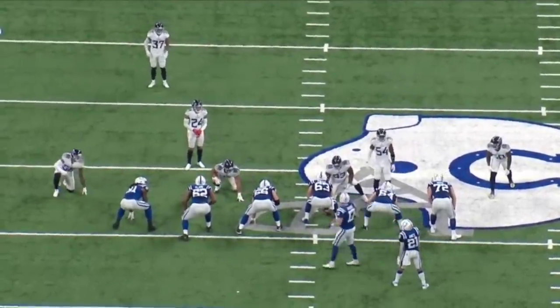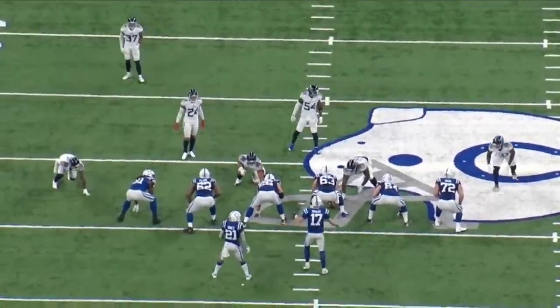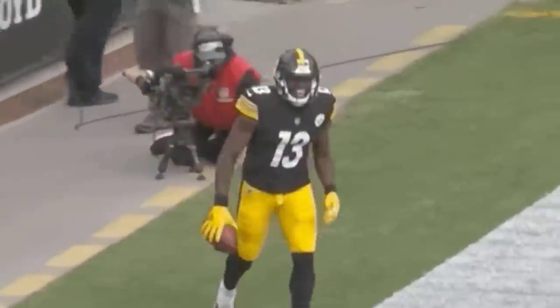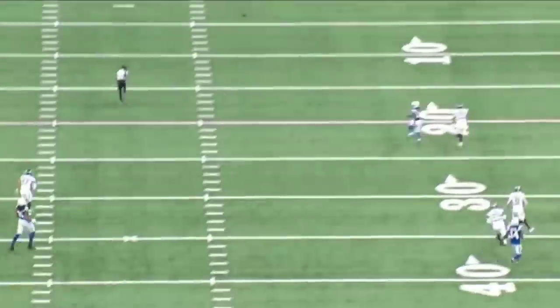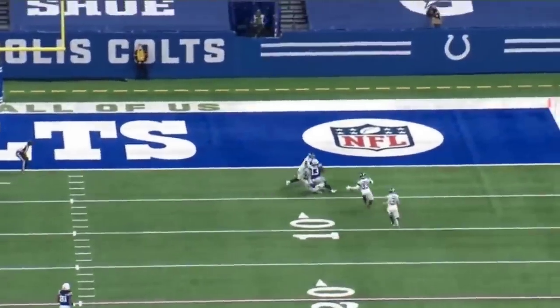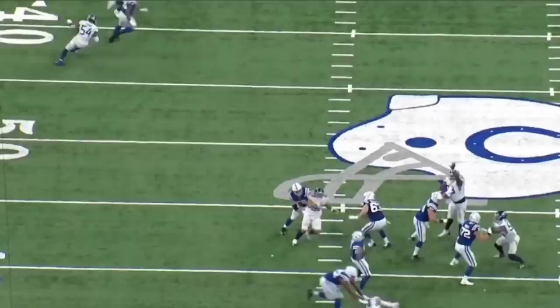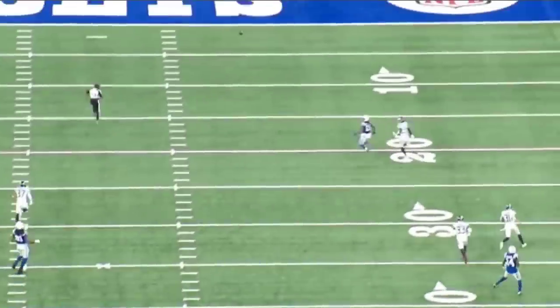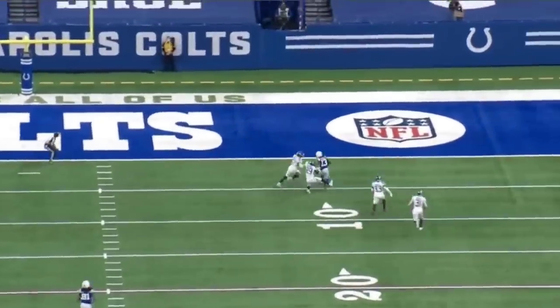T.Y. Hilton is a third option for the Cowboys. Is there a possibility? We do know that the Cowboys picked up James Washington for a cup of coffee, but we still do our evaluation. Player evaluation is 365. We're going to look into T.Y.'s skill set. We're not going to go all the way back — he had eight touchdowns in the last two seasons. So we're going to pull up every touchdown he had, as well as his route running ability.